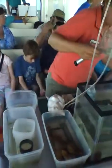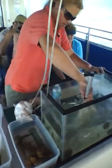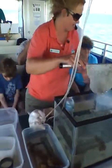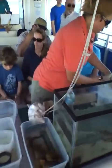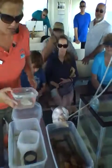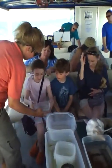This guy is in the grunt family, which means he can grind his teeth together and make an oinking noise like a pig. These are apparently really good to eat — never had them. You can touch him too if you want, because he doesn't have any sharp teeth.